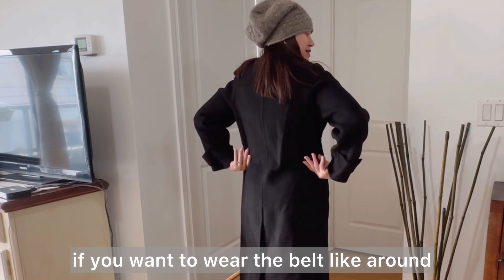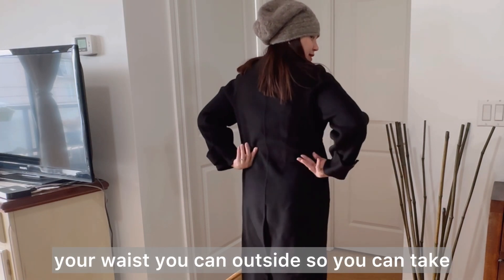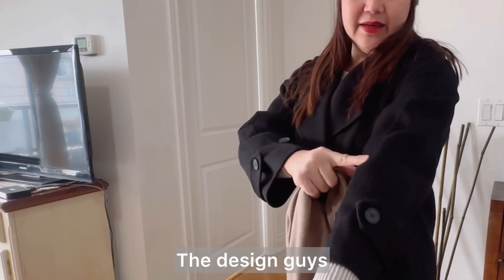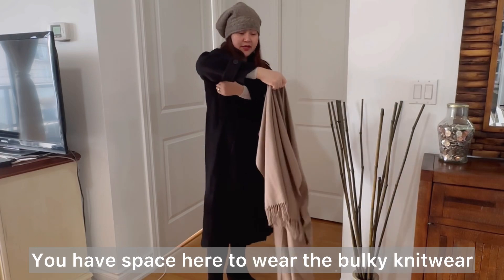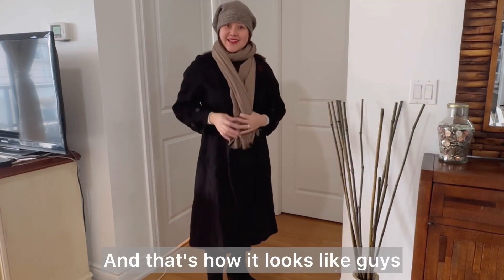If you want to wear the belt around your waist you can put it outside, so you can take this one off. I will show you the design — it's very soft and very comfy. Very comfy in the arm too; you have space here to wear bulky knitwear. That's how it looks.